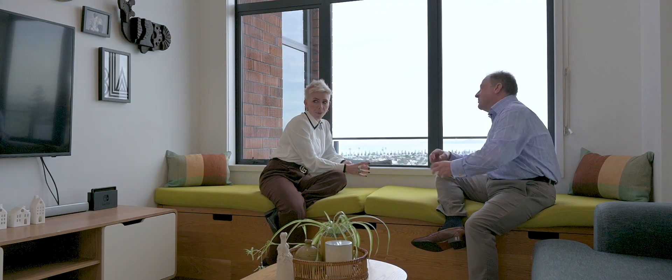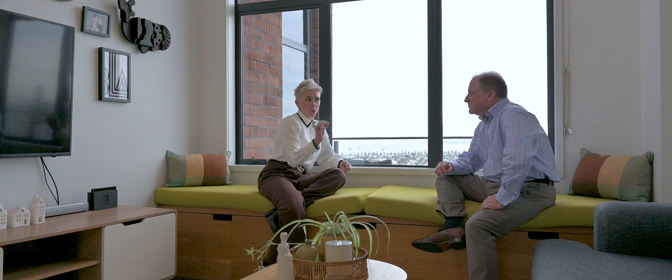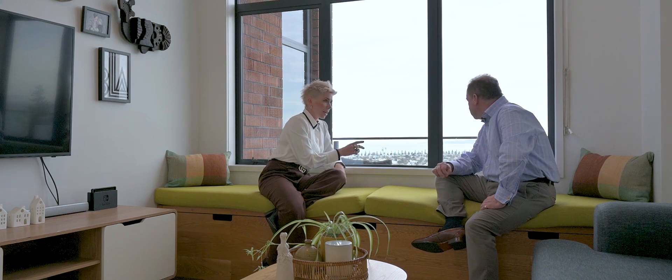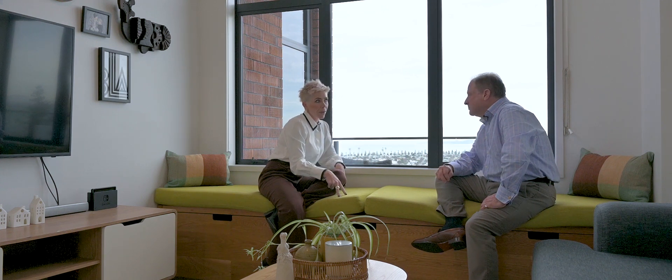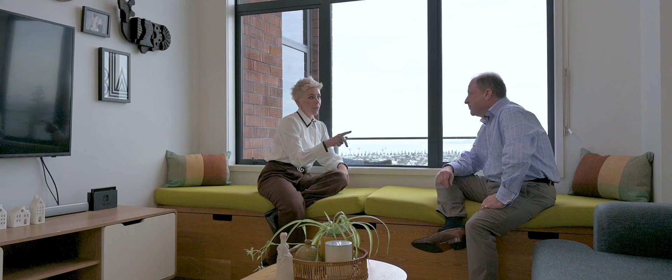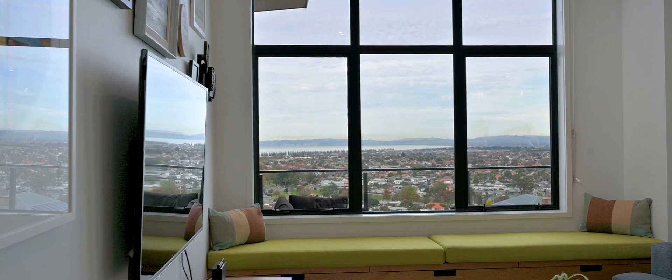I think we've got the complete package here. We've got the school zones, we're on the hill, we've got off-street parking and extensive integral garaging. The double glazing, the central gas heating, four bedrooms, two bathrooms, underfloor heating in the bathrooms.